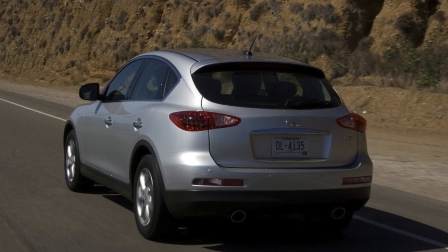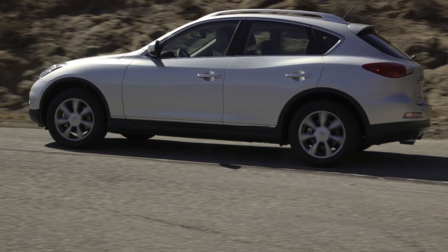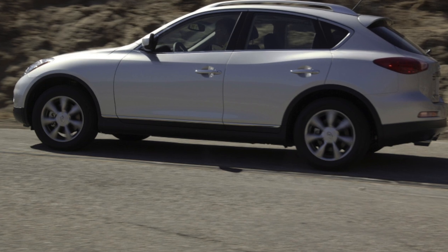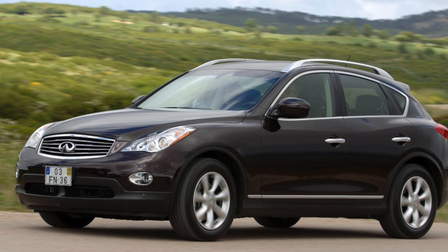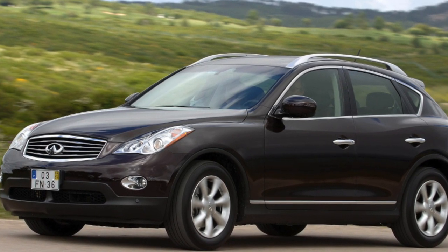A noticeable reduction in the size of the EX35 body relative to the FX model — the wheelbase is shortened by 50mm, and the overall length and width of the body by 272 and 123mm respectively — made it more compact than, for example, the similar Nissan Murano.